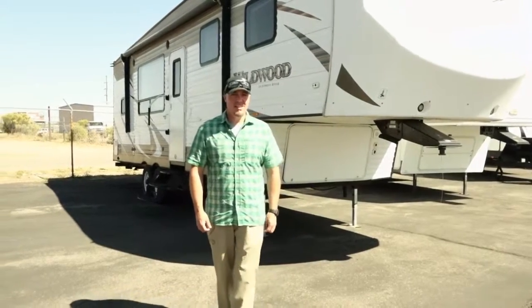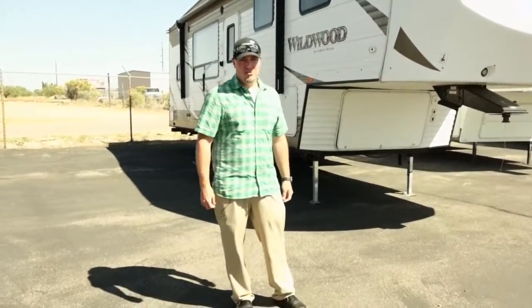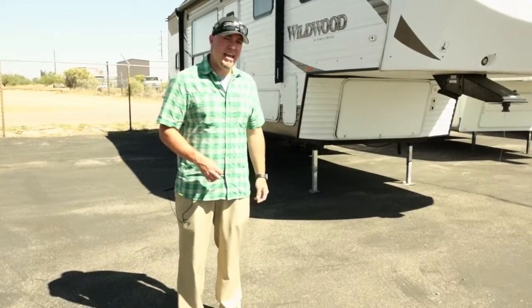Hi, Rick at RV City here. I'd just like to introduce you to the 2015 Wildwood 29 RKSS. This is a lightweight fifth wheel just under 8,000 pounds, making it towable by many half-ton pickups.